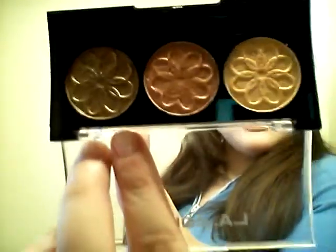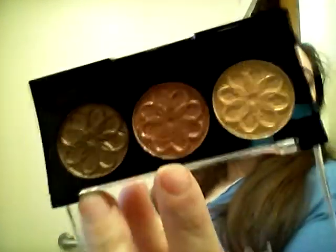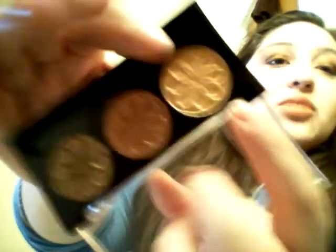Next thing I got is this LA Colors eyeshadow palette in the shade Sunflower. I do play with these a little bit. The colors I got are like a brownie bronze, a coppery brown — it looks green but that's not what it is — a bronzy brown, and a yellow-orange. It looks orange to me actually, but it's pretty. It's a really pretty palette, I recommend it.